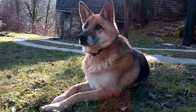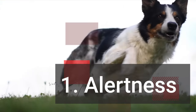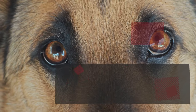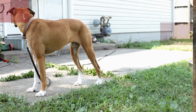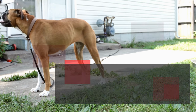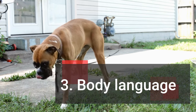Common signs of protective behavior include: 1. Alertness — a protective dog is often vigilant, monitoring their surroundings closely. 2. Focus on the perceived threat — they direct their attention towards the individual or situation they perceive as dangerous. 3. Body language — while they may exhibit assertive posturing, such as a stiff body or raised hackles, their overall demeanor often remains calm and controlled.